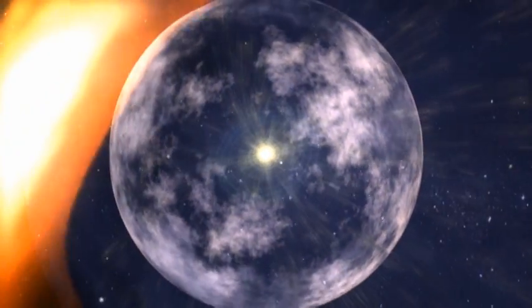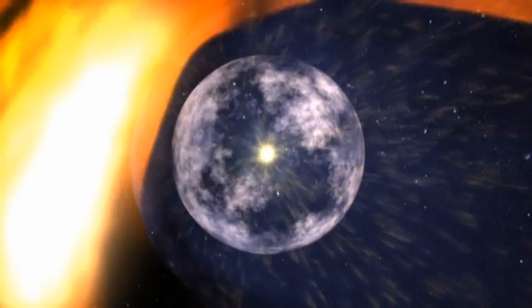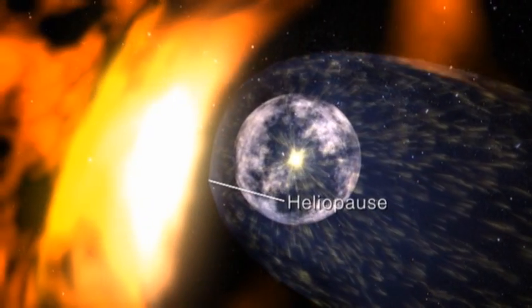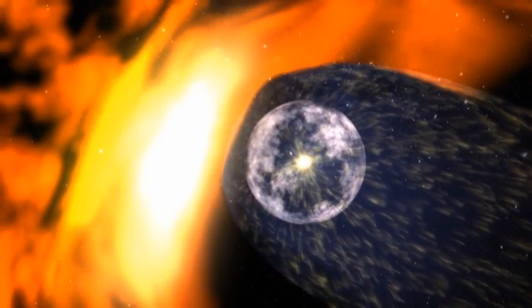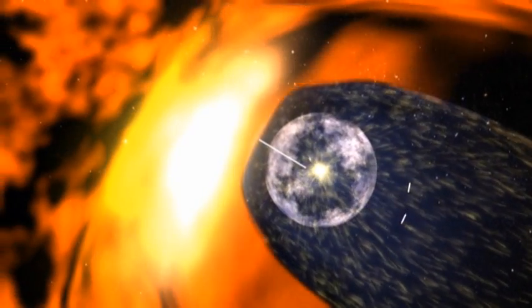The region begins with the termination shock, where the solar wind abruptly slows down. It ends with the heliopause, the boundary between the solar wind and interstellar space. Between the two is the heliosheath, a teardrop-shaped region sculpted by the pressure of the interstellar medium.